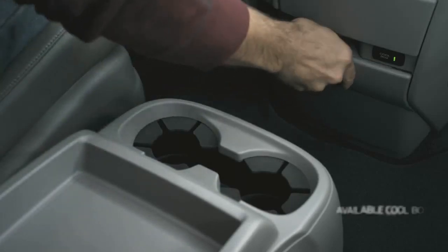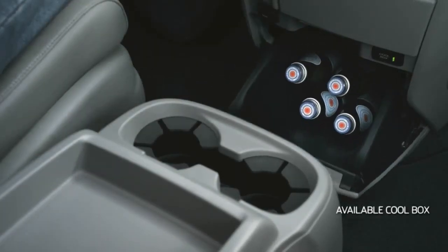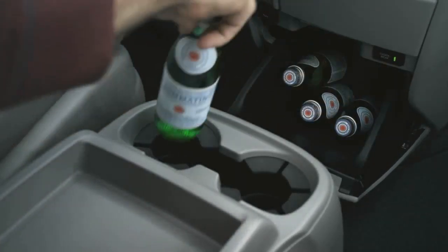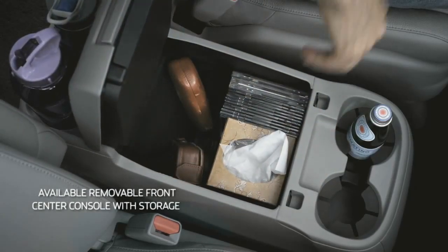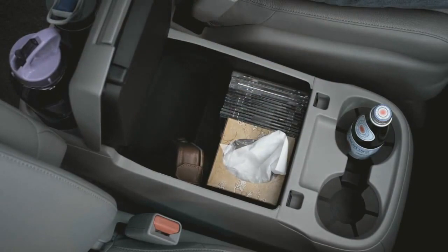Your every van win is granted by innovations like the cool box that keeps drinks chilled and at the ready. The interior of the Odyssey is a marvel of ingenuity in which everything has its place.